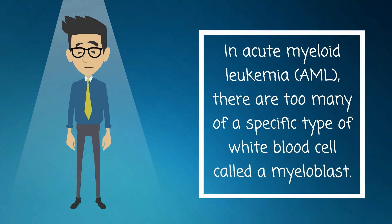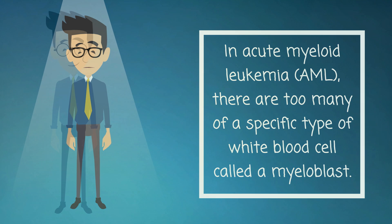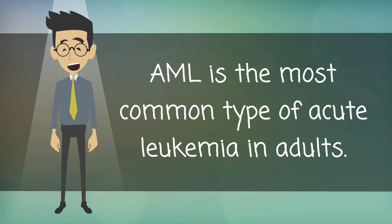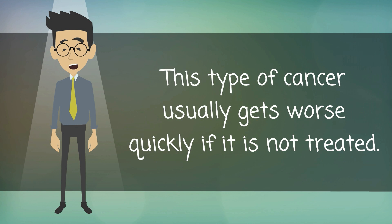In acute myeloid leukemia, AML, there are too many of a specific type of white blood cell called myeloblasts. AML is the most common type of acute leukemia in adults. This type of cancer usually gets worse quickly if it is not treated.